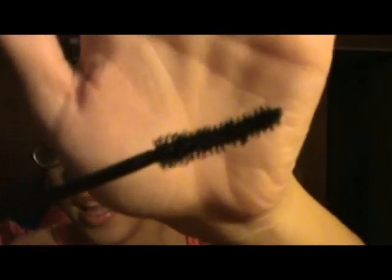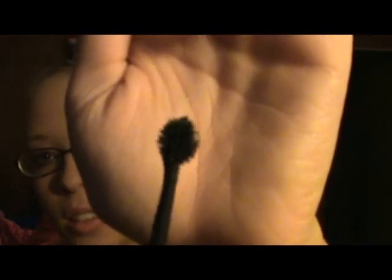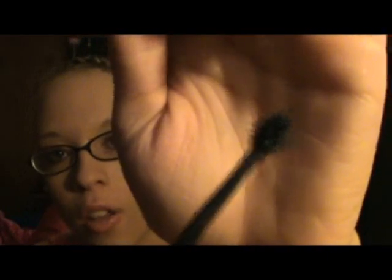For mascaras, I have two. The first is the Maybelline New York Lash Stiletto Voluptuous — this is all I've been using lately. It creates a really nice effect on your lashes, making them look very long and thick, and I love the packaging. The second is the L'Oreal Paris Telescopic Explosion Mascara, which looks like a telescope. It easily lets you get all of your lashes, even the tiniest ones, so I definitely like this.